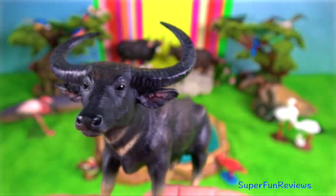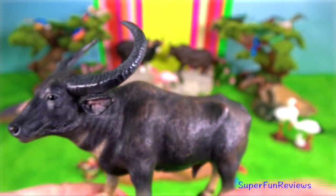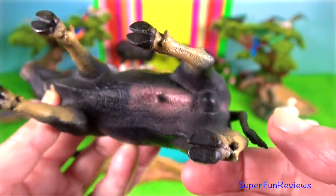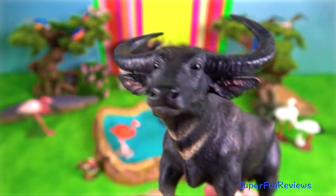Wild water buffalo is the largest bovine native to the Indian subcontinent and Southeast Asia. They are preyed on by tigers, mugger crocodiles, and occasionally Asian black bears.